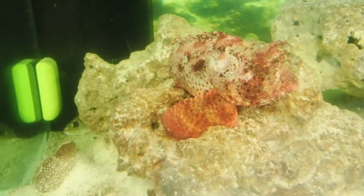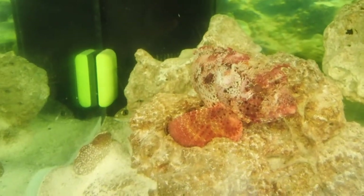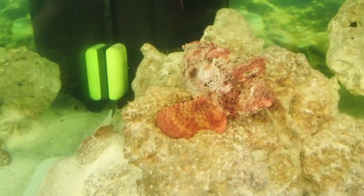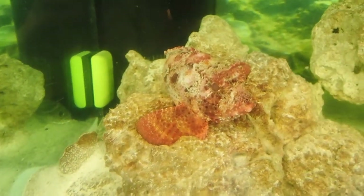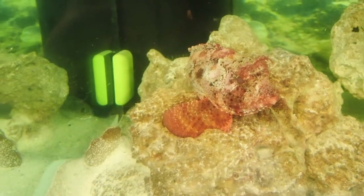So again, this is the barb fish, one of our local cool creatures out here in the Gulf of Mexico. Our students get a chance to see this animal when they come to visit us at the Marine Science Station. Hope you've enjoyed today's creature feature — stay safe, be well, stay connected, keep on learning.